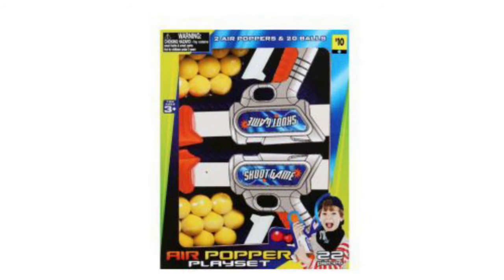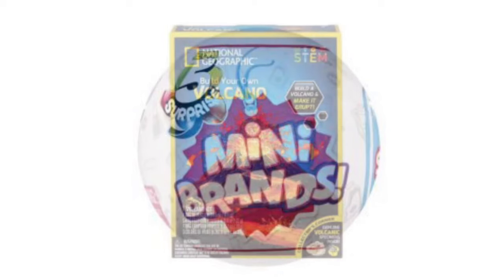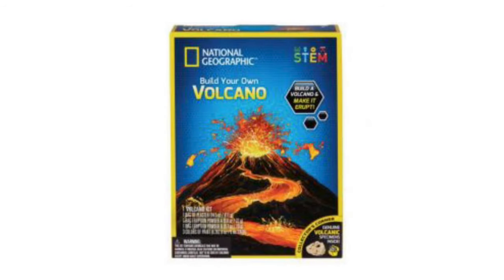Got this little air popper gun play set — there are two of them in this. We've got more mini brands; make sure you're scanning. Got the National Geographic Build Your Own Volcano kits — these will be going to a penny on Tuesday. Also got it in the Crystal Garden.